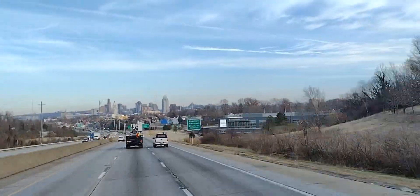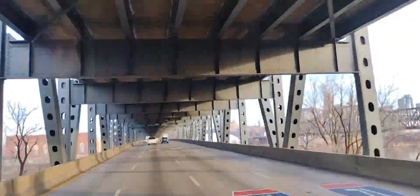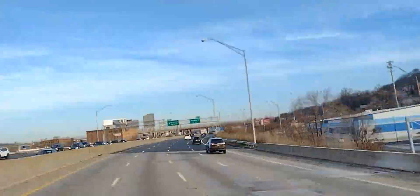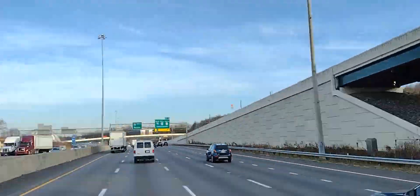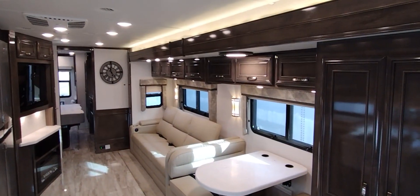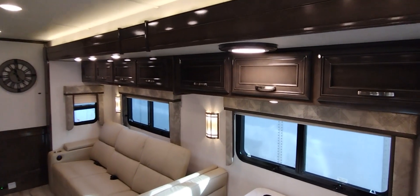This gentleman also added an oversized fresh water filter and a water hose reel in the utility bay, which you'll see on the walk-around.